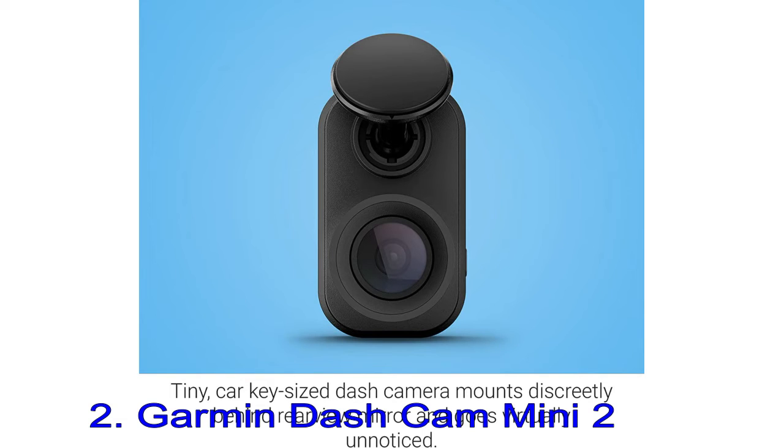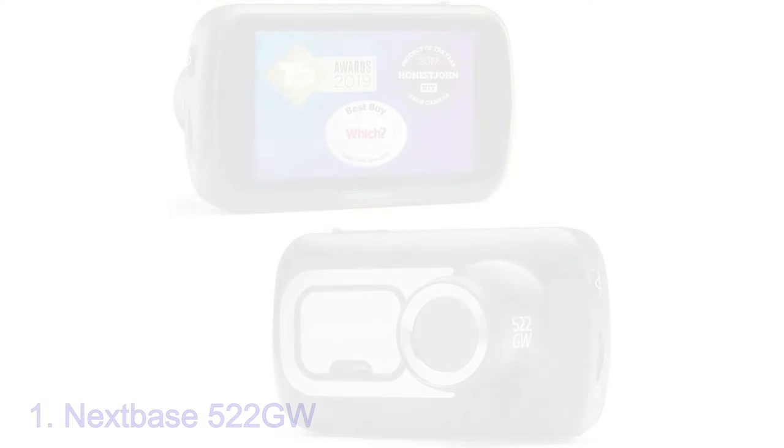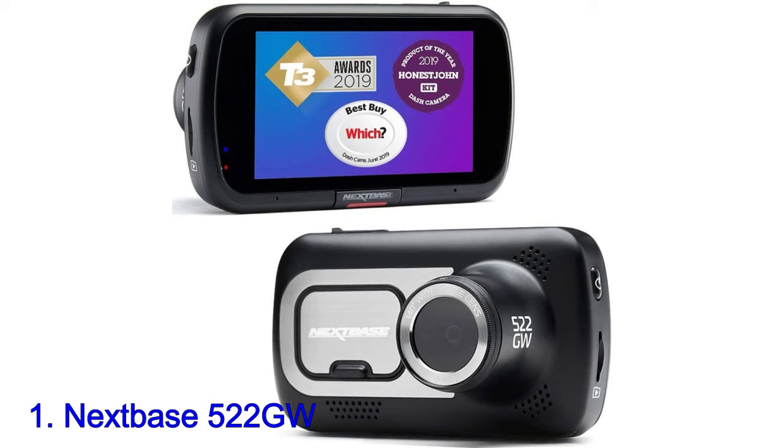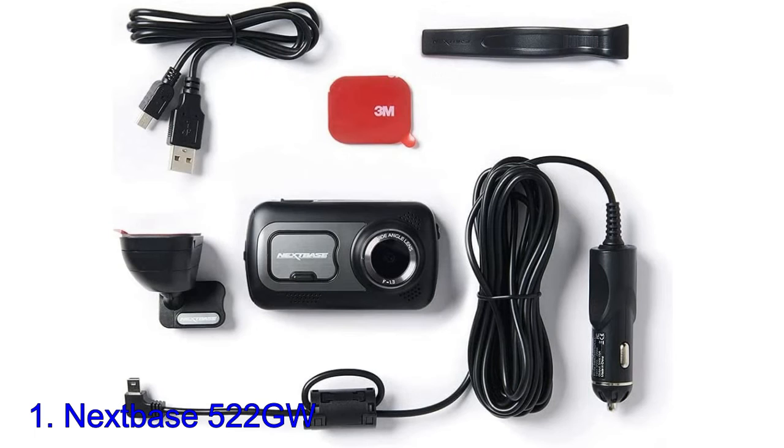Number 1: Nextbase 522GW. The Nextbase 622GW might be one of the most advanced dash cams you can buy, but the 522GW remains the best dash cam all-rounder. Thanks to a crisp 1440p resolution and wide-angle lens, it does the basics very well, but also throws in plenty of additional features.